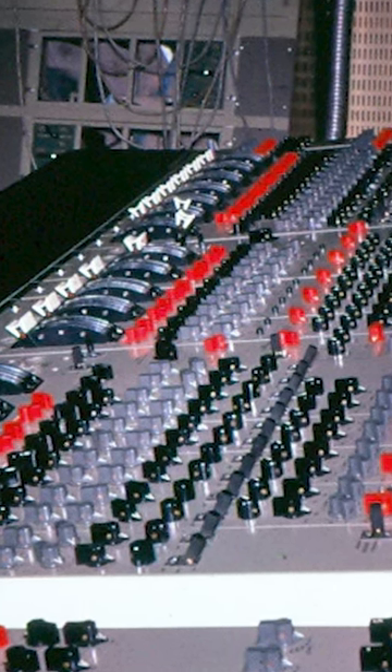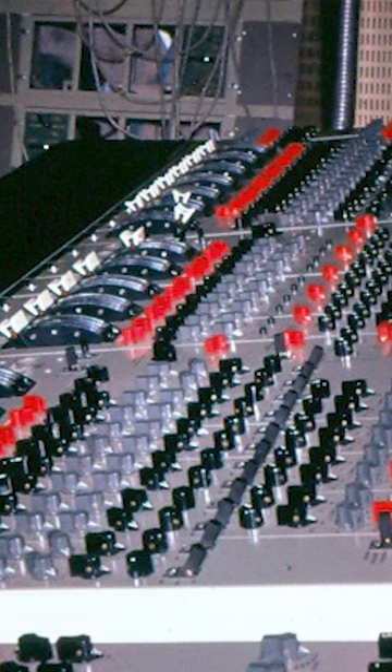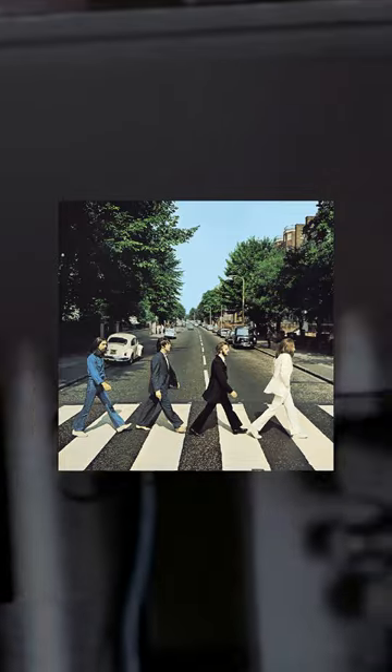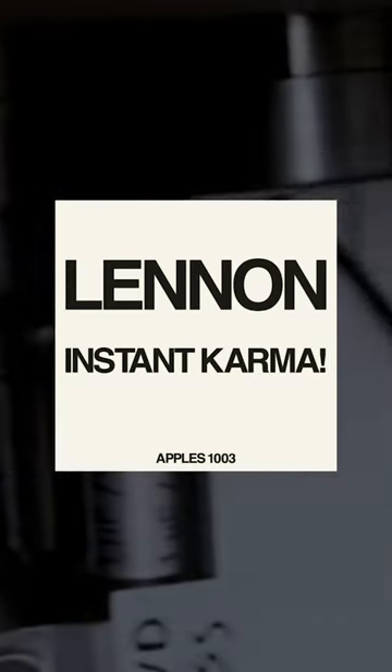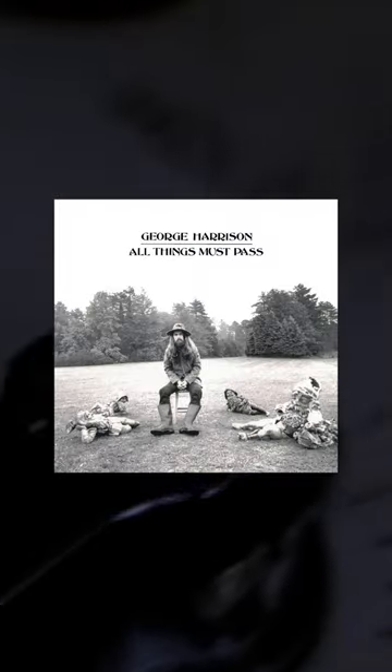Compared to the all-valve Red desks, the transistor-based TG desk gave a smoother and mellower sound. Did you know the Beatles' last recorded album, Abbey Road, was recorded on the desk, as well as several solo Beatles records and singles such as John Lennon's Instant Karma, Ringo's Sentimental Journey, Paul McCartney's Maybe I'm Amazed and Every Night, and George Harrison's classic All Things Must Pass.